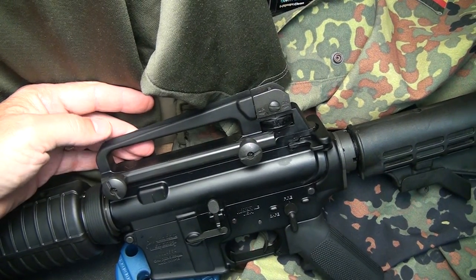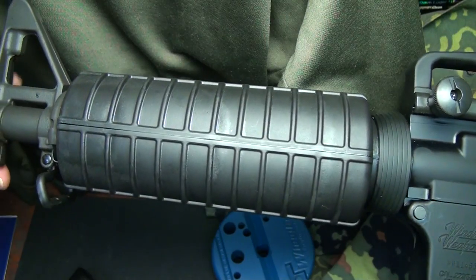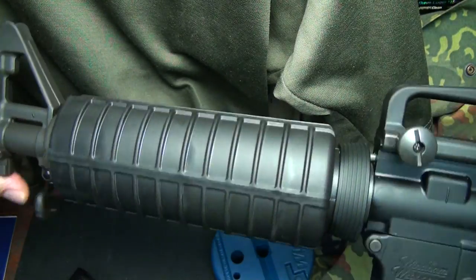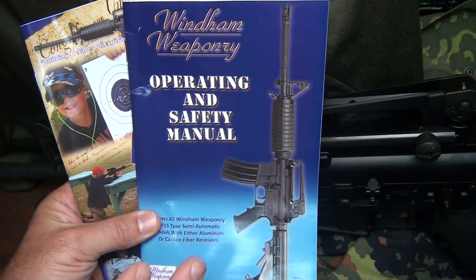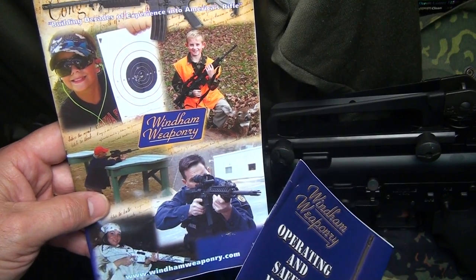It has a six-position collapsible stock and a removable carry handle, so you can put optics on here without any trouble. You get a nylon sling. The handguard is an oval shape, so it really fits the hand very well. It's a double heat shield, which really keeps things cooler. You also get a very detailed owner's manual and a Wyndham Weaponry catalog.